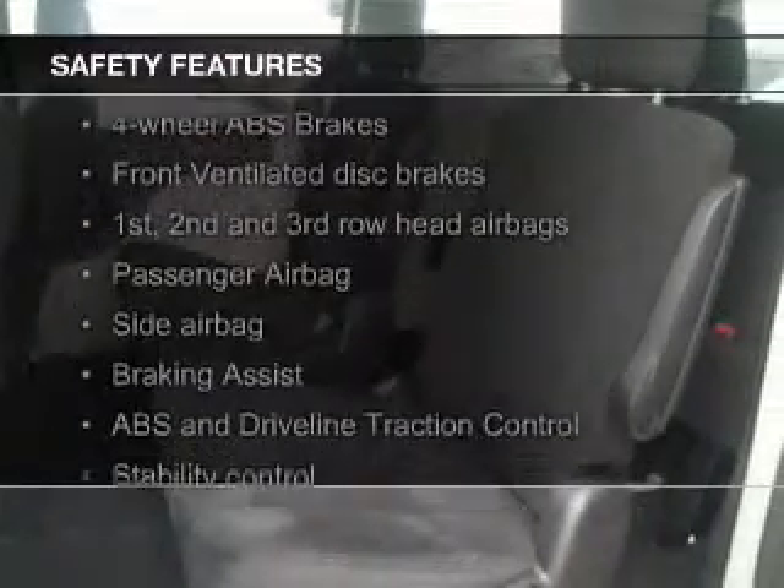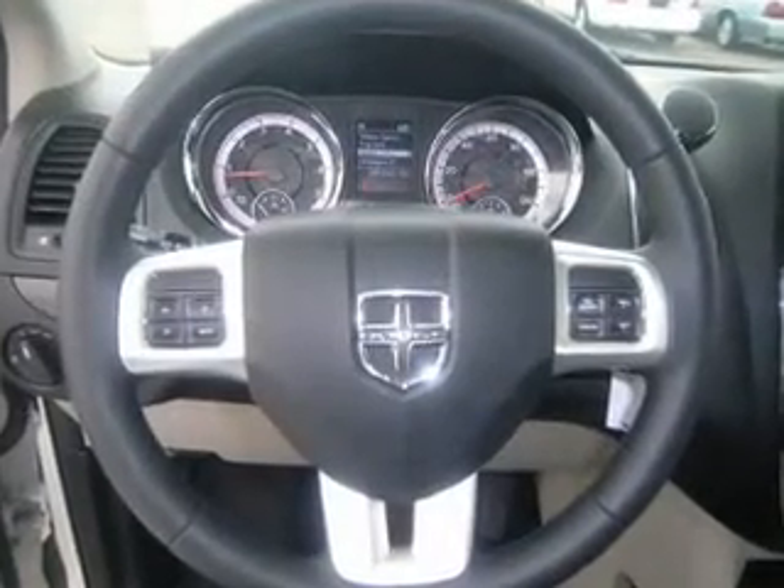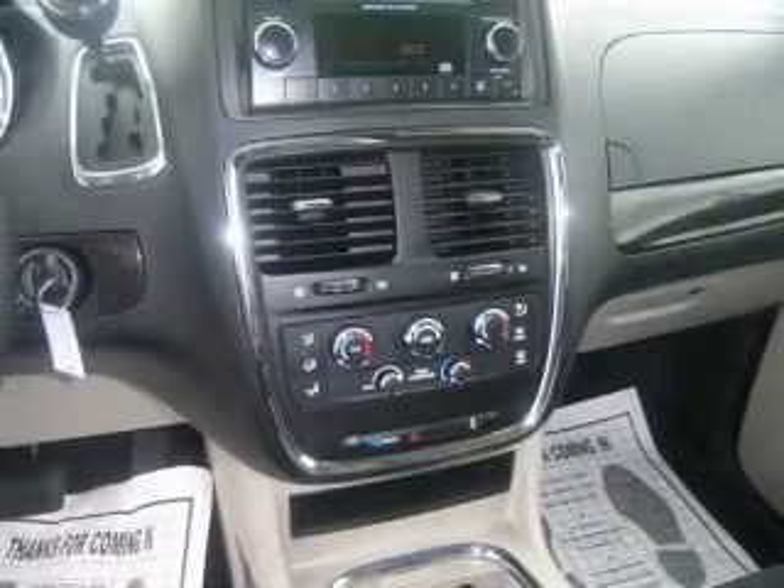Safety was made a priority with these features: side airbags, second and third row airbags, brake assist, traction control, stability control, and a passenger airbag. Great quality at a great price.